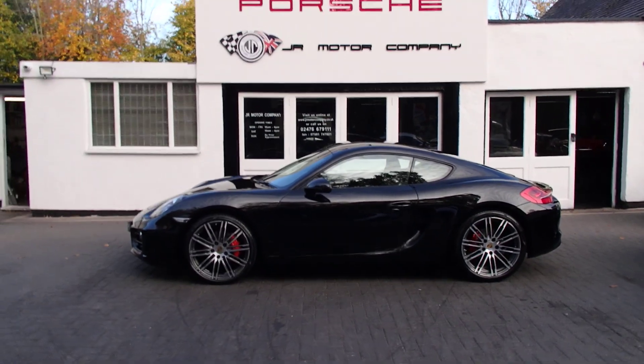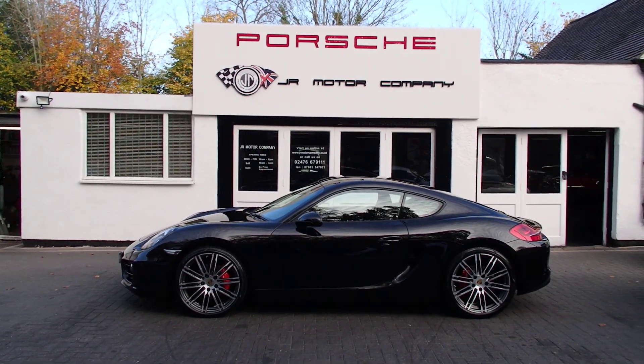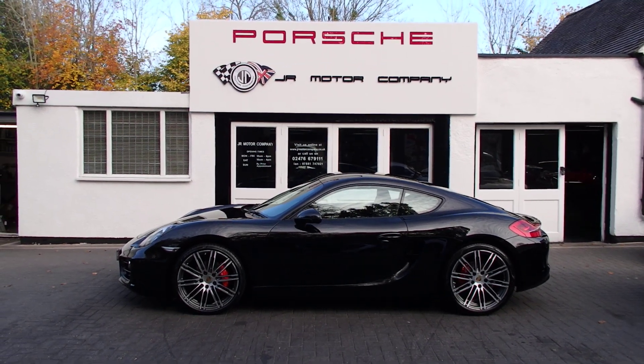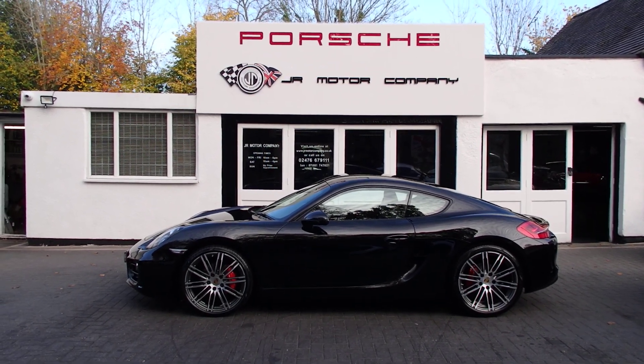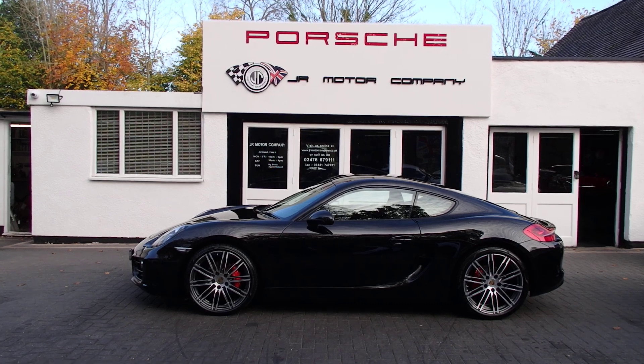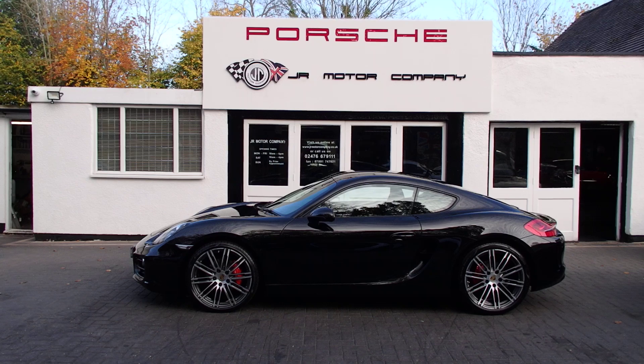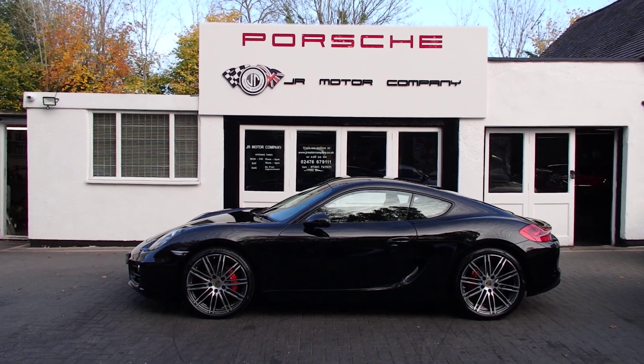Wow! So if that's one you're interested in, come down and see us. We've got other cars we can show you as well, but what a lovely car to kick off the week with. Have a lovely day guys, and see you soon!